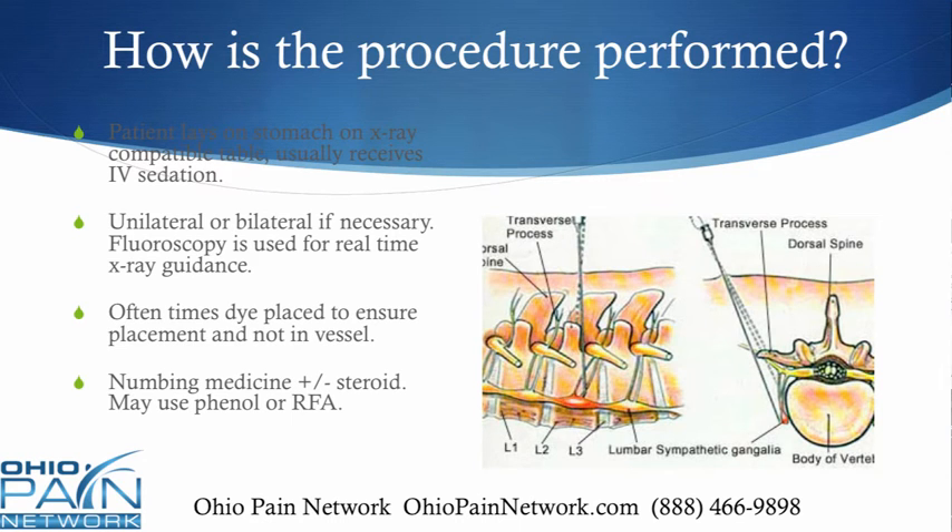When the lumbar sympathetic block is performed, the patient lays on his or her stomach on an x-ray compatible table, usually receiving IV sedation. The pain management doctor will either make a unilateral or a bilateral approach — it depends on where the symptoms are. If you're having RSD in one leg, you don't need to do a bilateral approach.